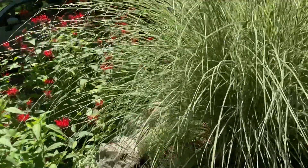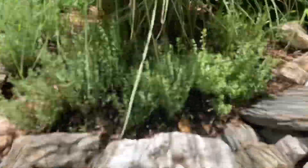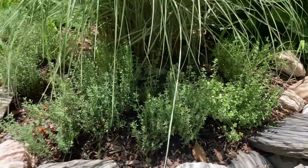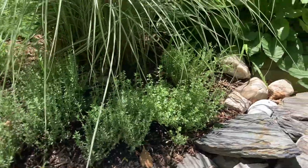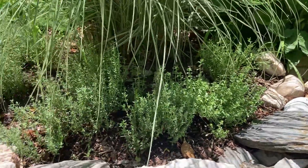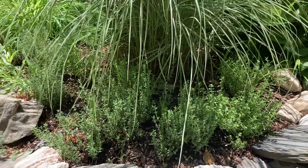All my different types of thyme — it's under all this stuff. It comes back every year and it's doing really well. That's lemon thyme. There's an orange thyme in there. There's just the regular French thyme.